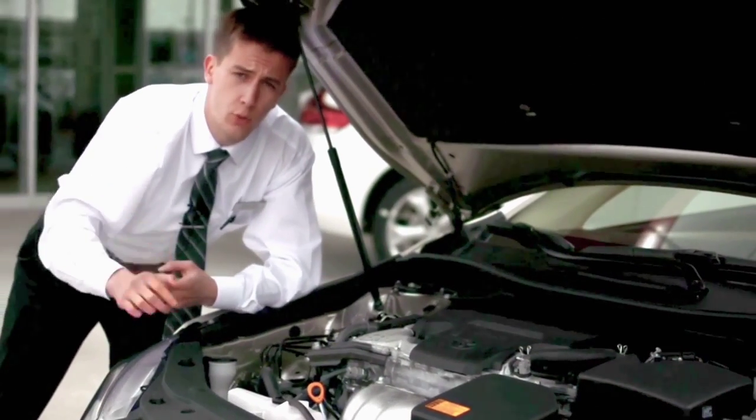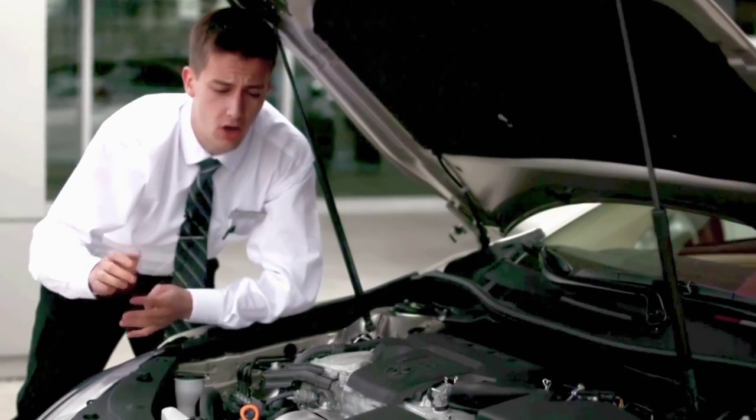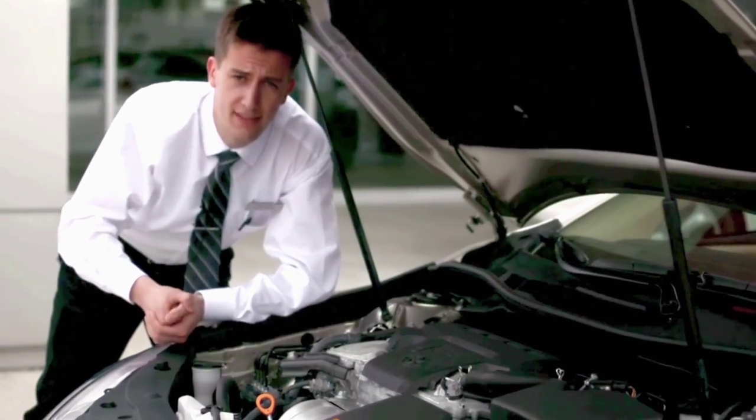Every new Toyota comes with 2 years, 25,000 miles of complimentary maintenance. So your scheduled maintenance, tire rotations, oil changes, and fluids — all complimentary for 2 years, 25,000 miles.